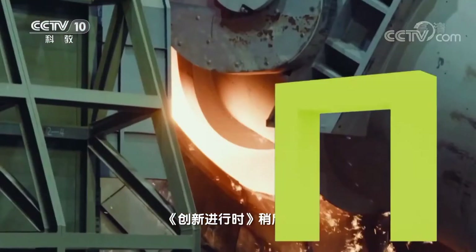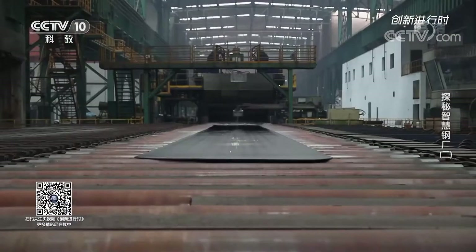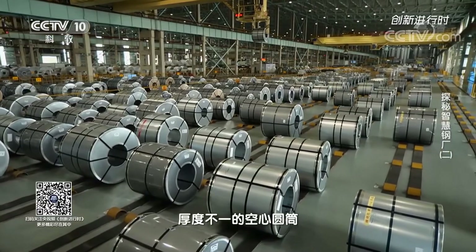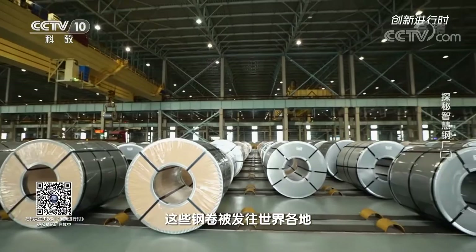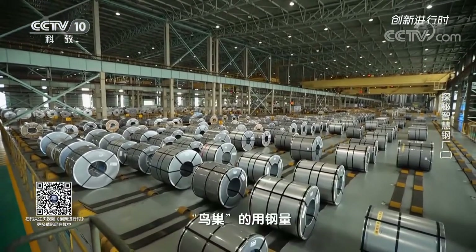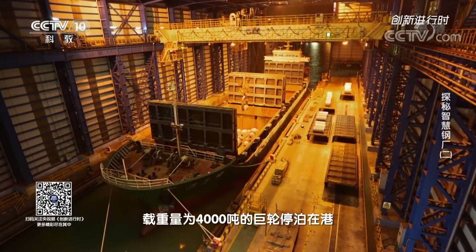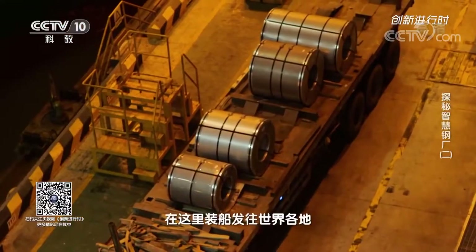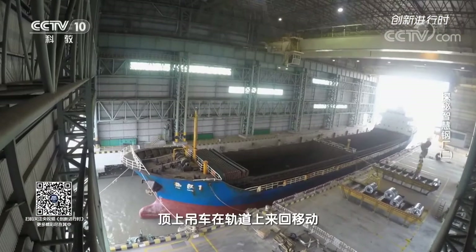Through hundreds of complicated smelting processes, the journey from iron to steel is completed. The hollow cylinders of different sizes and thicknesses are one of the final products — steel coils. These steel coils are sent to other parts of the world for further processing and become cars, refrigerators, washing machines, and more. This plant produces nearly 10 million tons of steel each year, equivalent to the steel used to build more than 200 Beijing National Stadiums, known as the Bird's Nest. At the dock, a ship of about 100 meters long and 4,000 tons dead weight is anchored, and nearly 4,000 tons of steel coils are shipped out every day to destinations all over the world. The terminal operates 24 hours a day, with overhead cranes moving back and forth on tracks to hoist steel coils into the ship.